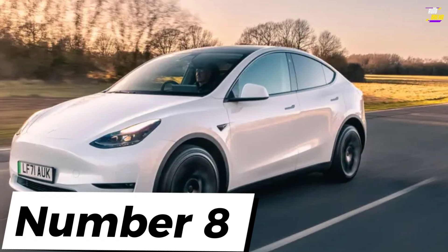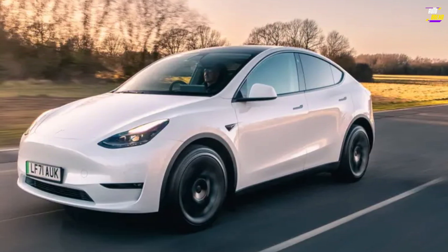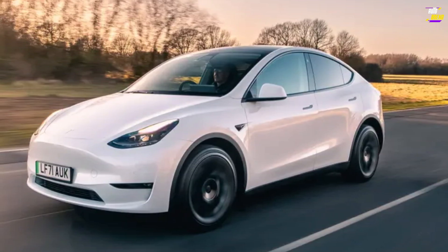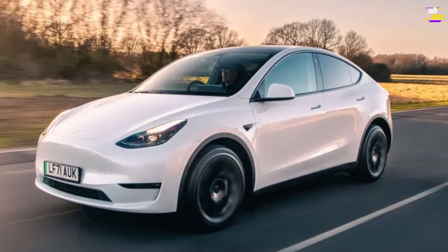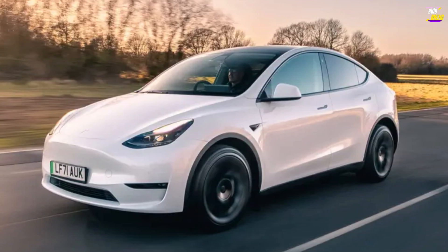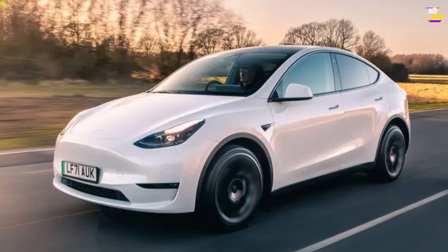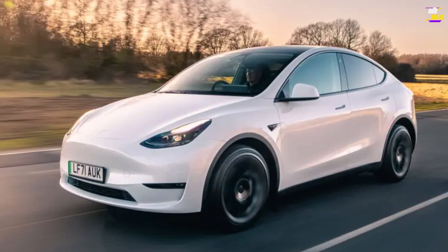Tesla Model Y. The Model Y has become the poster car for what happens if you remove the engine, gearbox, exhaust, and all the fuel tank plumbing — just look at how spacious the cabin can be and how much storage can be provided in the trunk. Admittedly, this might not be as attention-grabbing as autopilot or ludicrous mode, but it's what will ultimately make this a fantastic car to live with. This is even before you consider the foolproof charging, frugal real-world electric efficiency, and all the other features that contribute to Tesla's reputation as electric all-rounders.